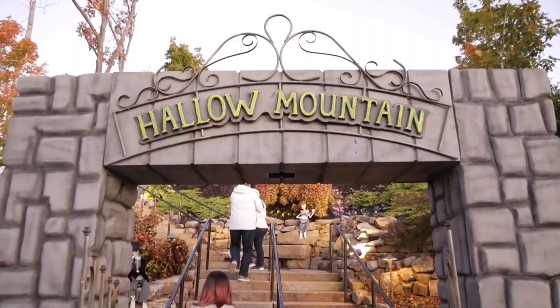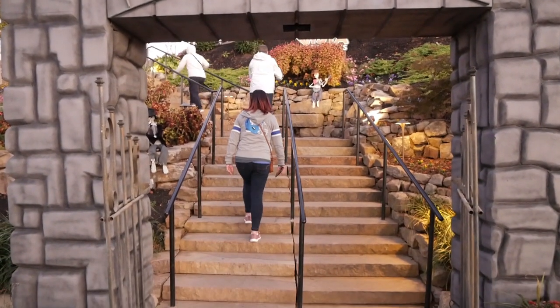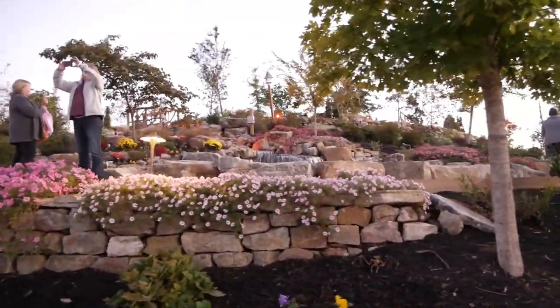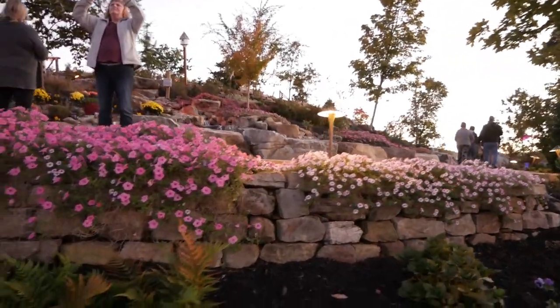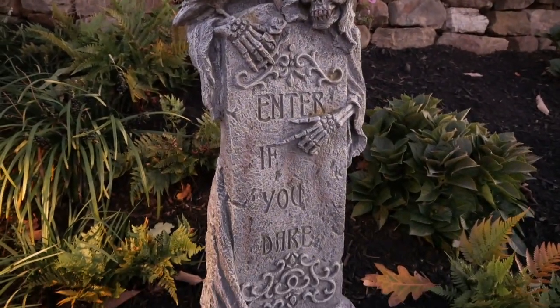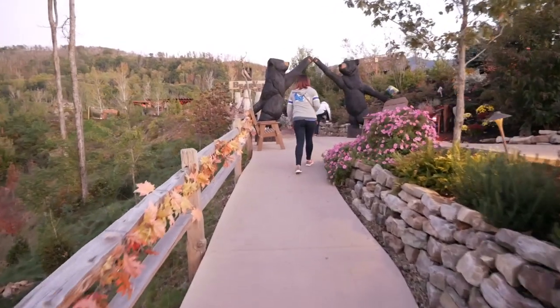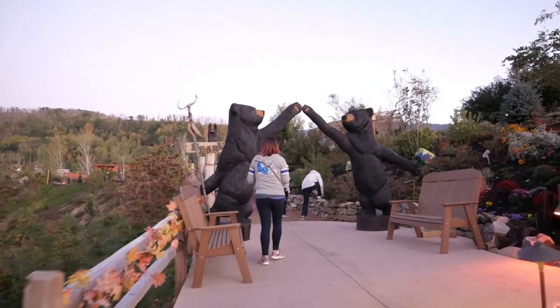Are you ready for Hallow Mountain? It's not quite dark, but it's dark enough to get spooked out in Hallow Mountain - the spookiest mountain in Anakista. That's what I'm talking about. Spooky. Here we go, up Hallow Mountain. So far it seems kind of serene - there's serene music. Except for this: 'Enter if you dare.' We dared. We're continuing to dare. Onward and upward through this bear arch.